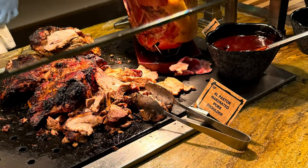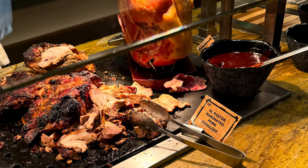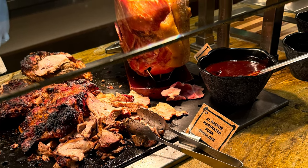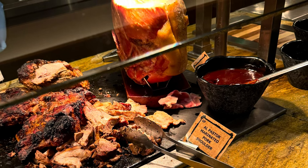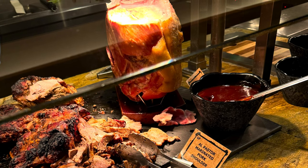We were there fairly early, around 10 or 10:30 a.m. Once you get to about 11 o'clock, there is quite a substantial lineup, so try and get there early. There is also a 90-minute time limit for your meal.